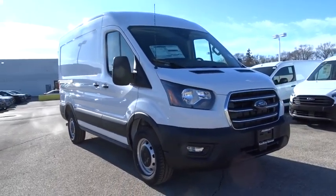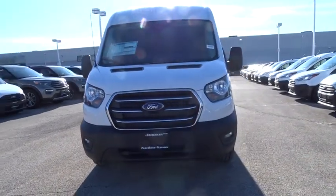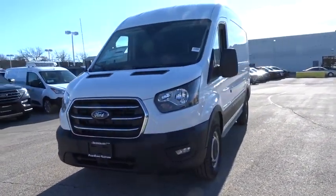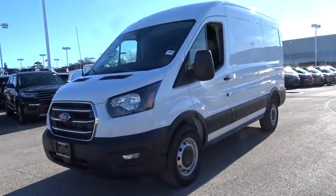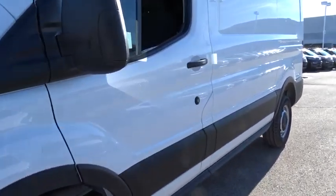Come test drive the 2020 Ford Transit 250. The Transit 250 comes in numerous configurations, impressive payload, and towing capacities. It is comfortable and easy to drive. Here are some of this vehicle's great options.